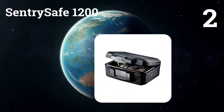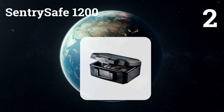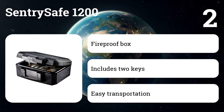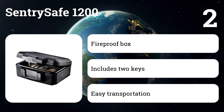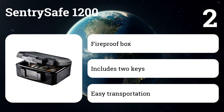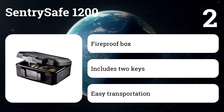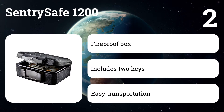Number two: Century Safe 1200. In the portable fire safe category, the Century Safe 1200 fire safe chest draws excellent reviews for its UL rating of 30 minutes of protection in fires up to 1550 degrees. It's also ETL verified for keeping internal temperatures low enough to protect USB drives, CDs, DVDs, and portable hard drives. The Century Safe 1200 is small enough to hide discreetly or pick up and run with during an emergency.